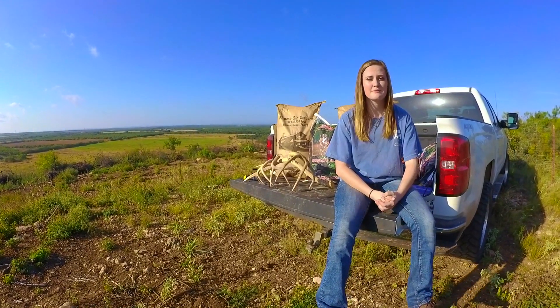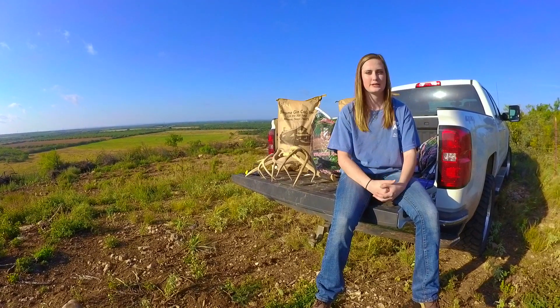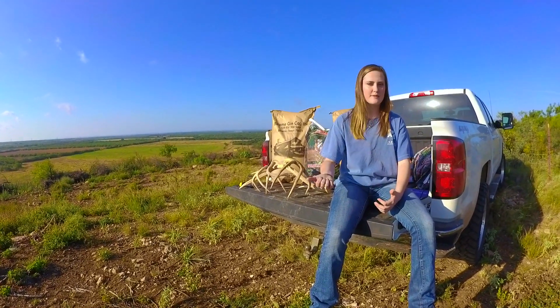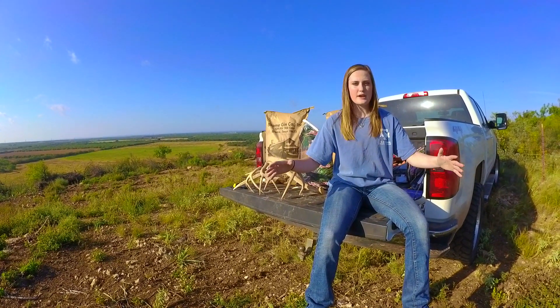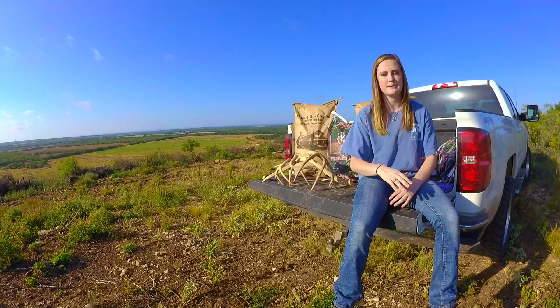Hey guys, how's it going? Today I'm going to talk to you all about supplemental feeding. And when I say supplemental, that's exactly what we're trying to achieve — we're not trying to substitute their feed in the natural environment. All of the data that I'm giving you guys is from Texas A&M University and Texas A&M AgriLife.